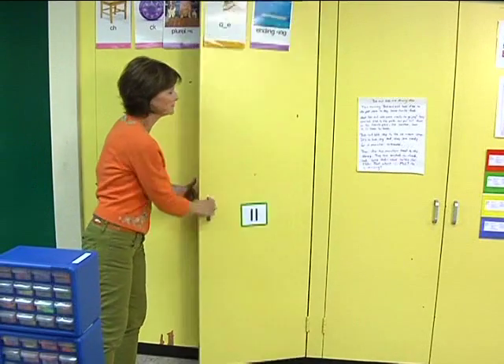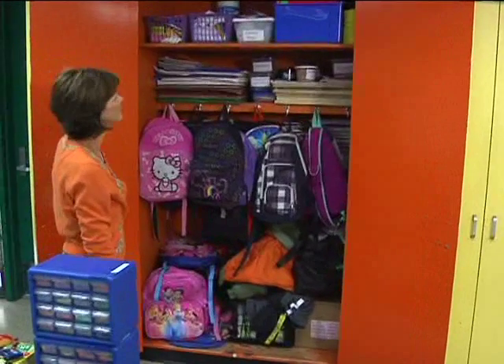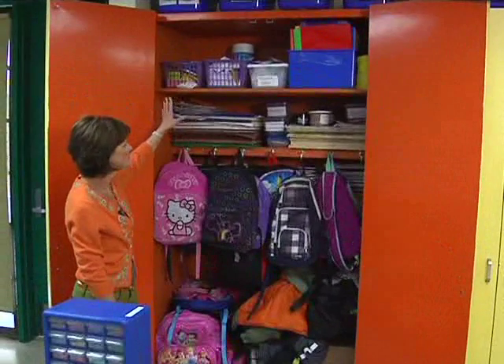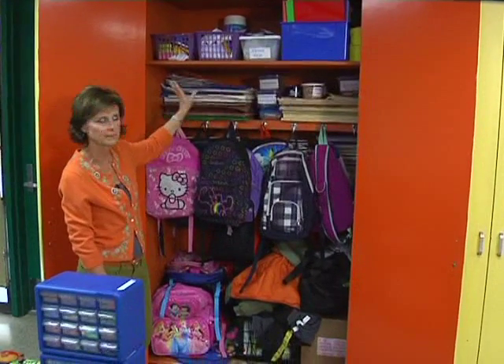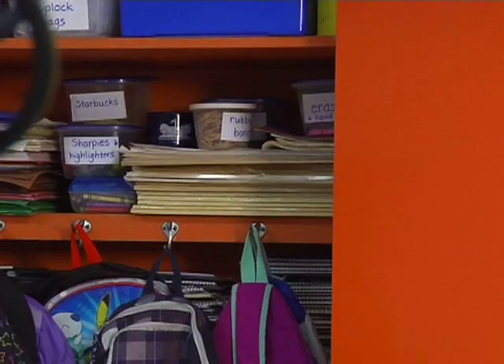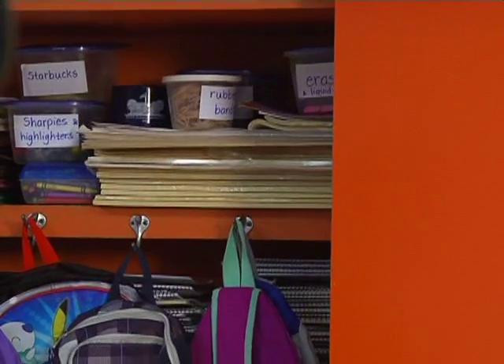The cabinets on the left we decided to use for classroom supplies. Kids bring in a lot of materials at the beginning of the year, plus he has paper and rubber bands and things like that he needs to be able to get quickly, so we put those in containers that were just the right size and then added labels to them as well.